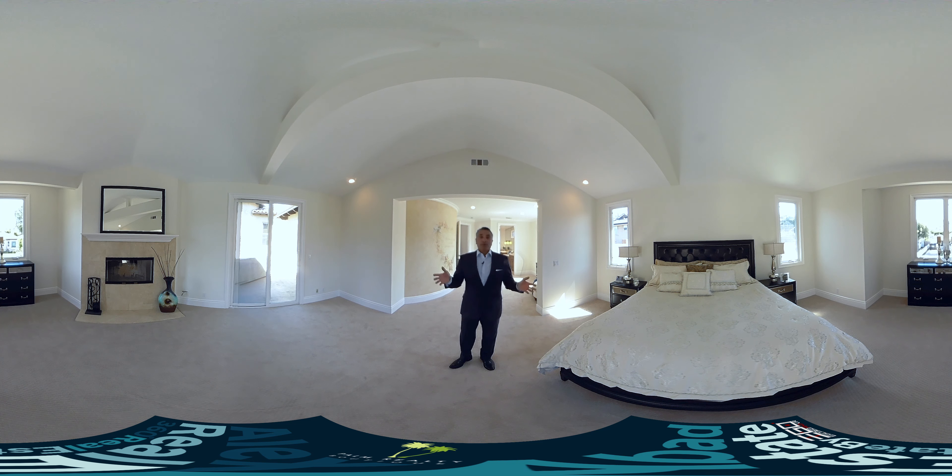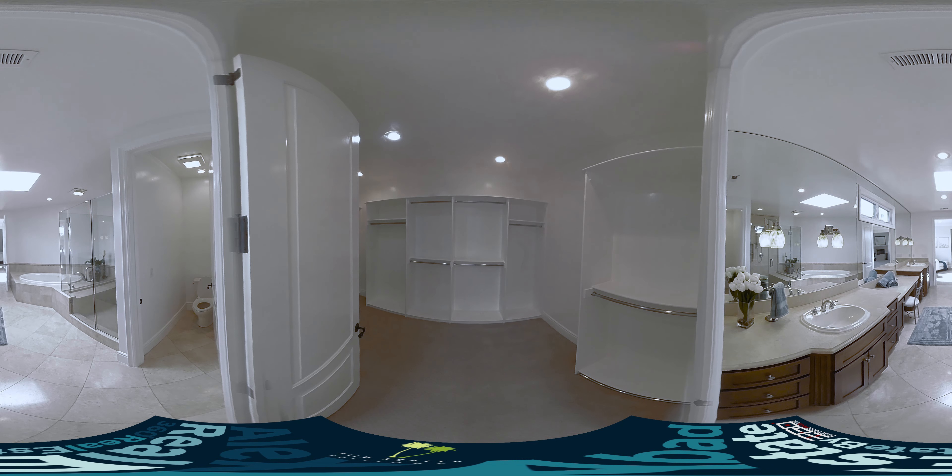Alright, so now we're in the master bedroom. It is huge and beautiful — it's got high ceilings, its own wood-burning fireplace, a separate balcony, windows all throughout, a separate lounge area, and of course the beautiful master bathroom and a walk-in closet.